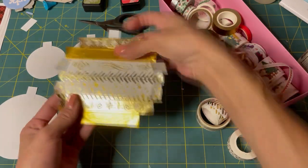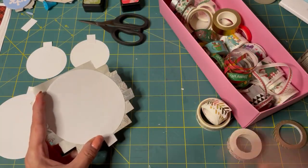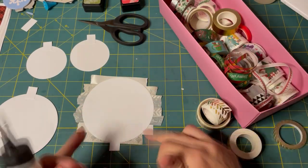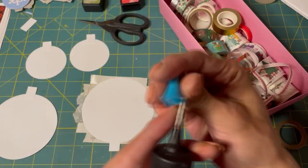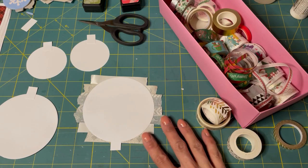We just want to lift this up like that, turn it over and trim off all of the excess tape. Just trim it all off — and I'm not going to use my Tim Holtz scissors for this.